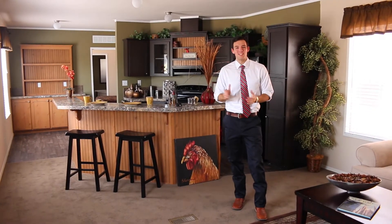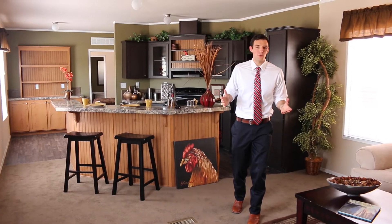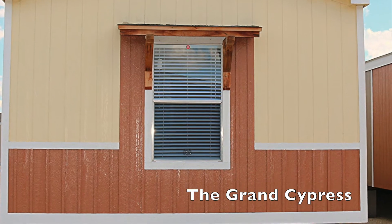Hi guys, welcome to Palm Harbor. My name is Garrison. I'm here doing the virtual home tour for Grand Cypress Mall, Palm Harbor Homes — your home.